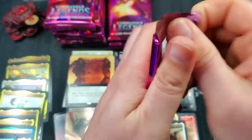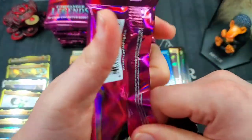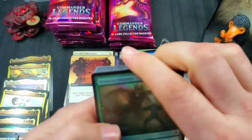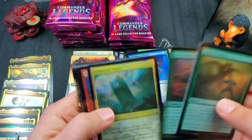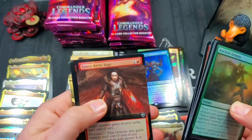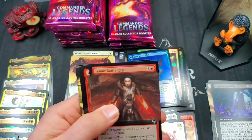We're doing better with these loose packs than we did with the past three box openings — that's pretty crazy. Maybe somebody put these aside thinking they were going to be really good. We got the Timur Battle Rage for a full art common foil.